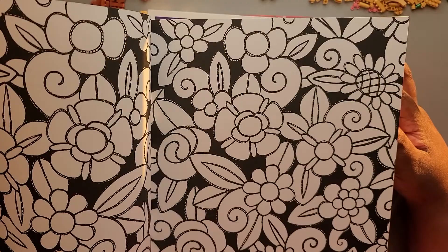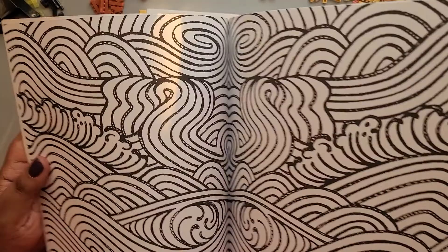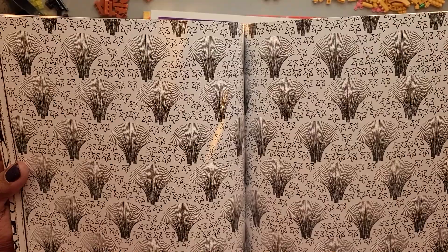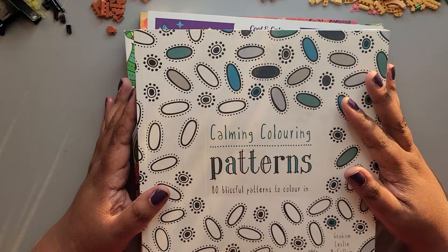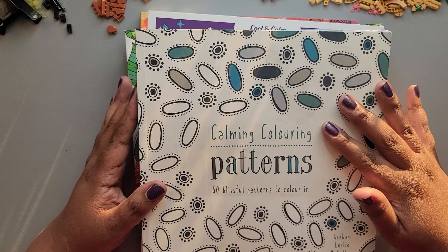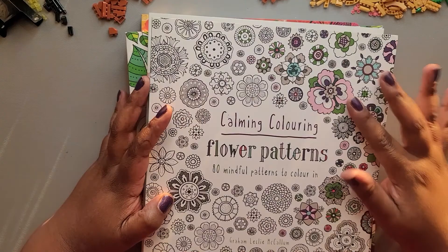When I looked at this yesterday I wasn't sure about some of the patterns, but as I'm flipping through now I do see some things I like. I may photocopy the pages I'm interested in and pass the book on if I find I don't like a lot of the pages. I think I have three books like this that are calming coloring patterns.